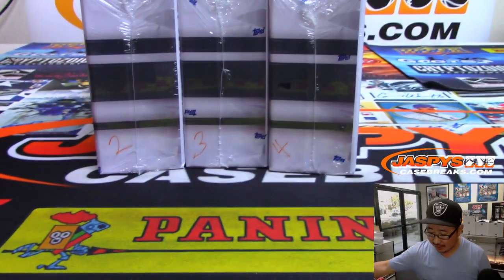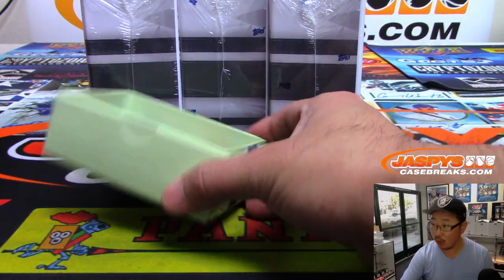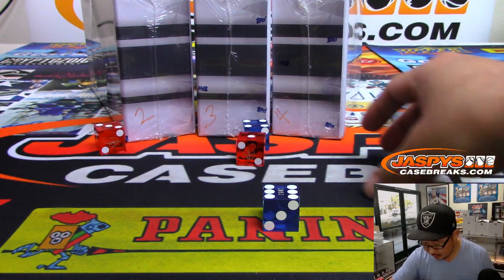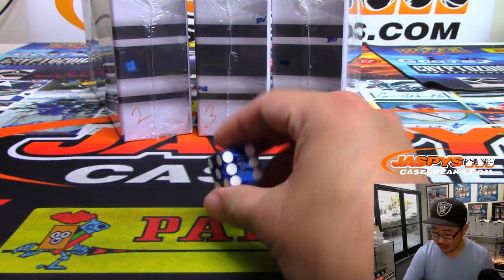We've got three boxes left from this four box case. We're going to go one through six on the dice roll. And we'll go with this blue one right here.